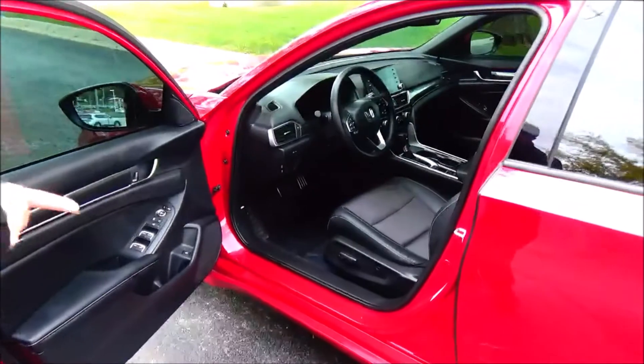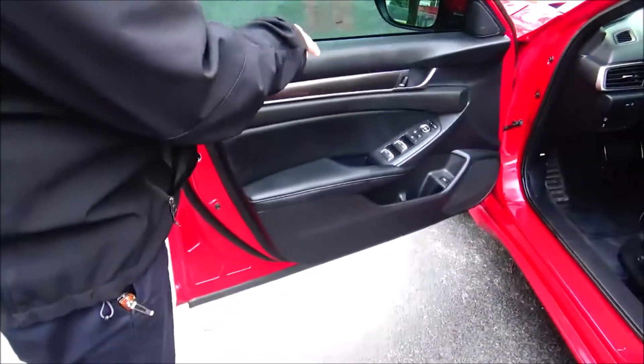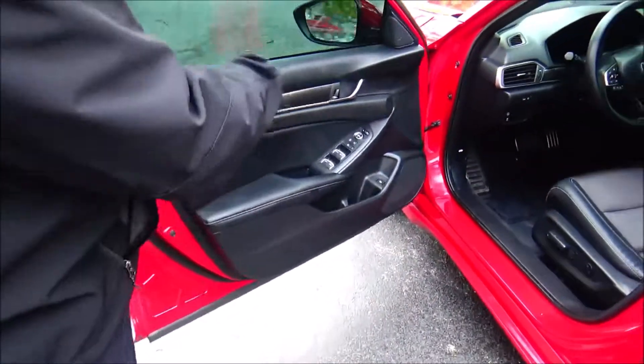Power driver seat with a display. Power windows, power locks, power mirrors, tweeters, and cup holders with storage.